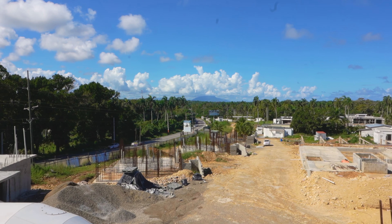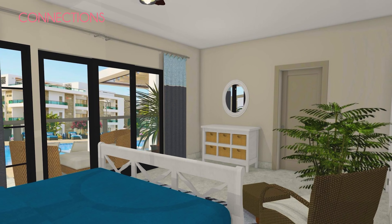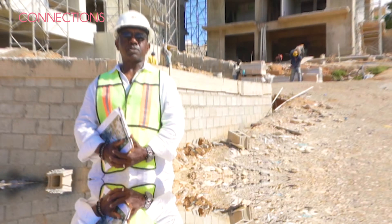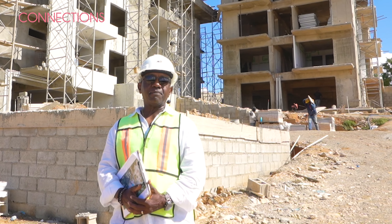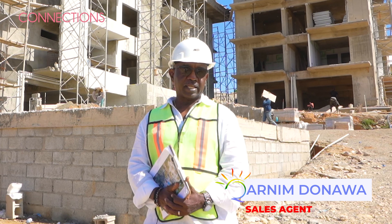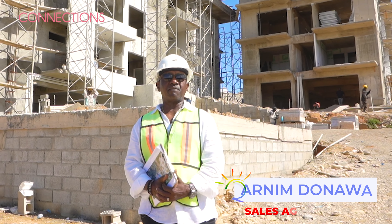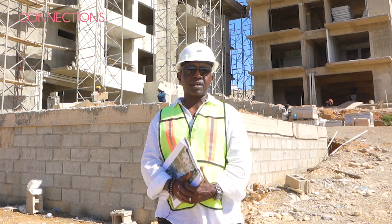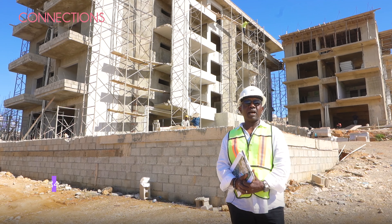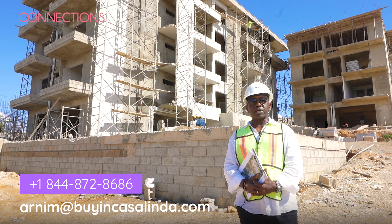Building number five houses the three-bedroom condos, and I just want to show you what your view is going to look like. Just take a walk to the outside — for nature lovers, ideal. Mountain ranges, all the lush greenery adding to the ambiance. Currently standing in one of the bedrooms in building number five, and this is what the view is going to look like. Each bedroom is going to have its own private balcony, offering views of the lush greenery and the common area.